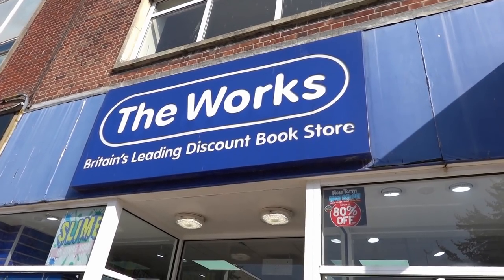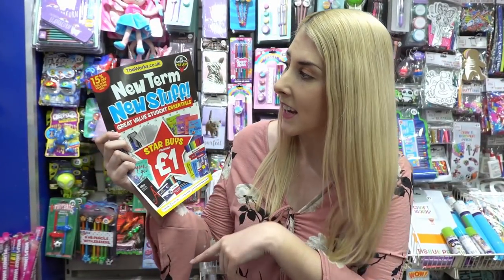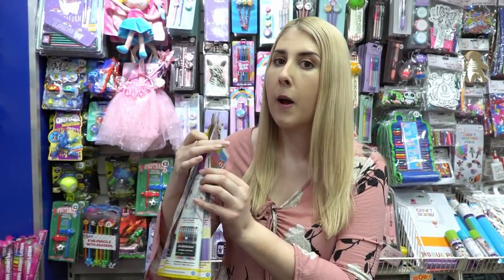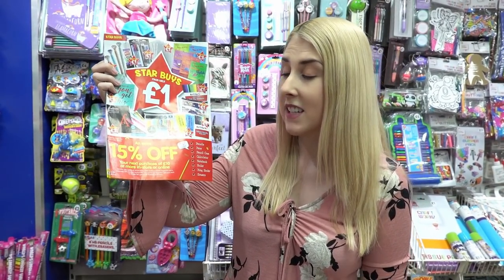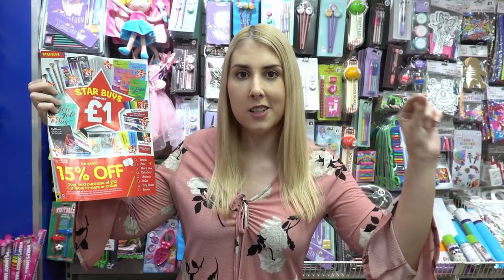The next store we're going to look in is The Works, and as you can see by the window display they have quite a bit of stationery. They have a fantastic budget-friendly range, and when you walk in store they have leaflets which read 'New Term, New Stuff'. On the back there's a 15% off coupon when you spend £10 or more, usable in store and online — I'll leave the code in the description.